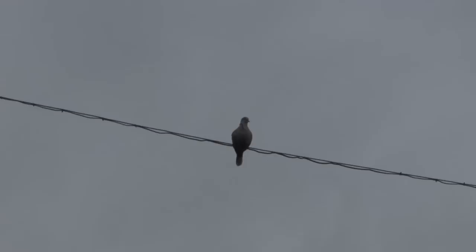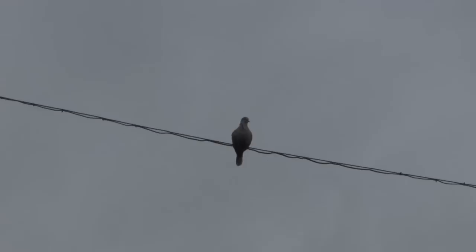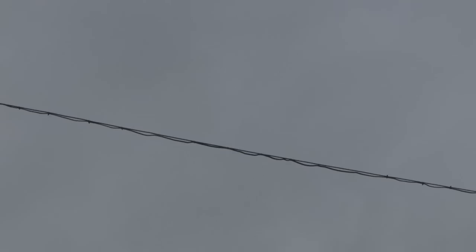Meanwhile, I've intercepted a dove on a wire. It's a classic airgunning set-up and the pellet hits the spot. But the retrieve proves a little more challenging than the shot.